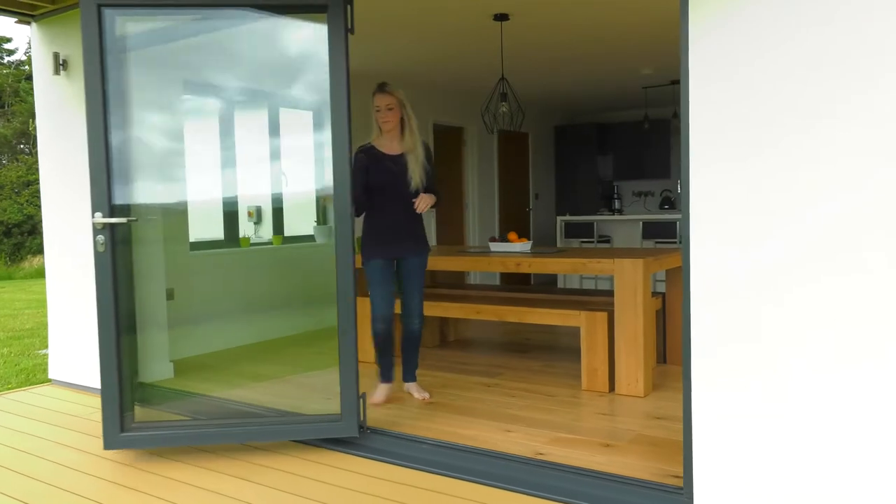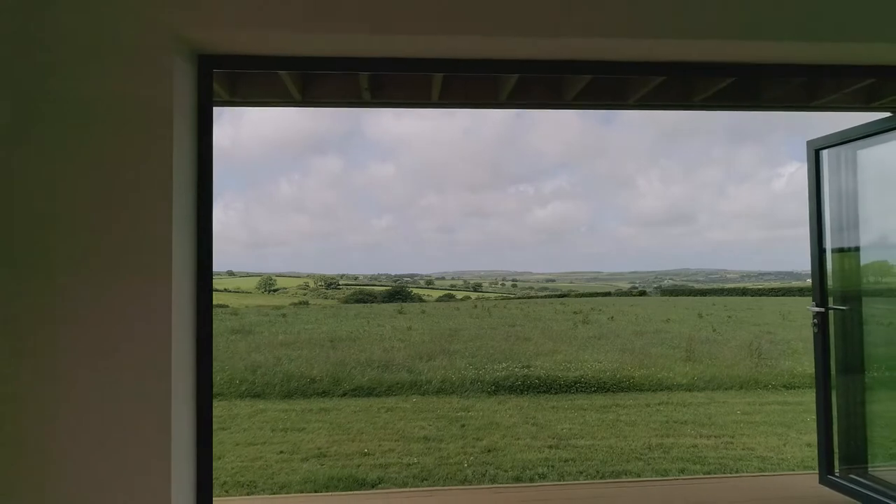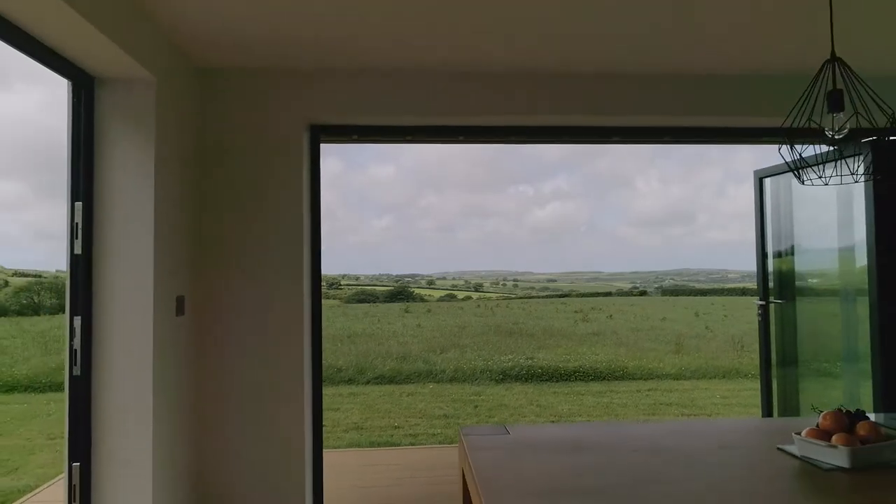I just like the space — just being able to push them back and not have the frames in the way. And when we've got them both open and the windows open, it kind of feels a little bit like outdoor living.